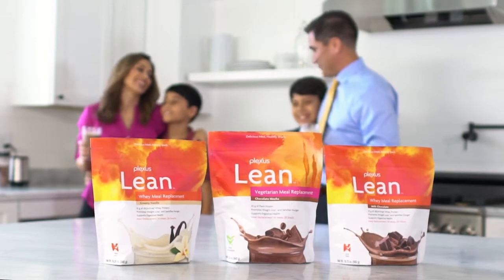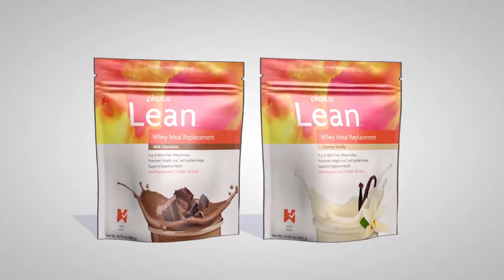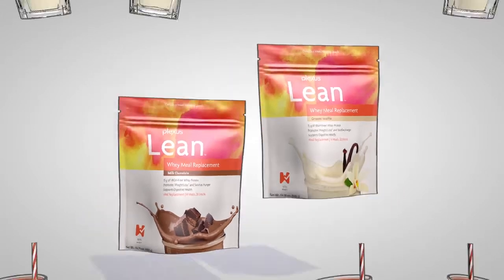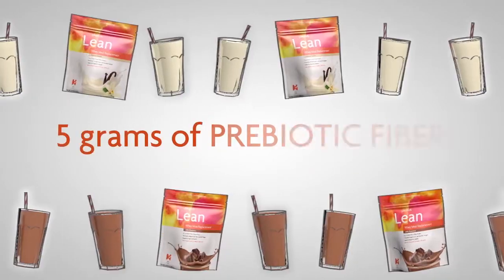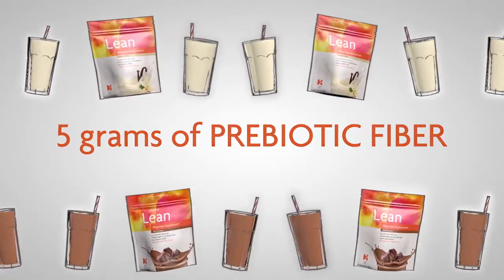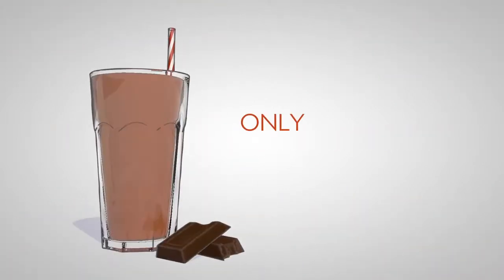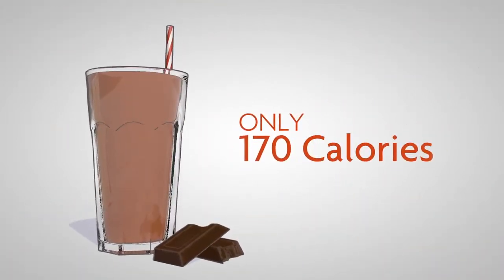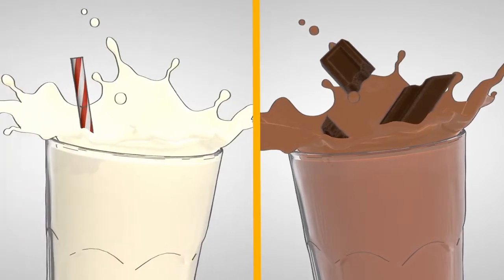Plexus Lean offers both whey protein and vegetarian options. Each serving of our whey meal replacement shake includes 15 grams of rBGH-free whey protein, 5 grams of prebiotic fiber to support your digestive health, and is enriched with bioavailable forms of 24 key vitamins and minerals. This delicious shake is only 170 calories and comes in two irresistible flavor options — which will you try first? Milk chocolate or creamy vanilla?